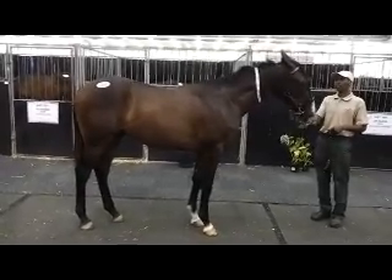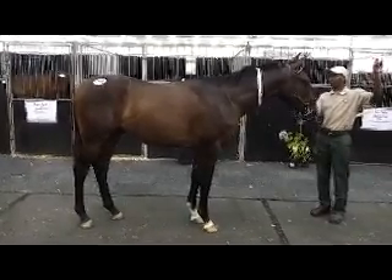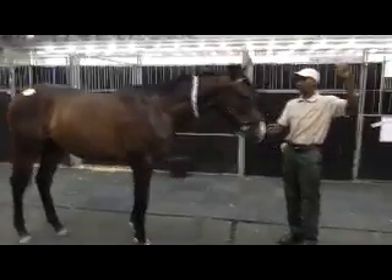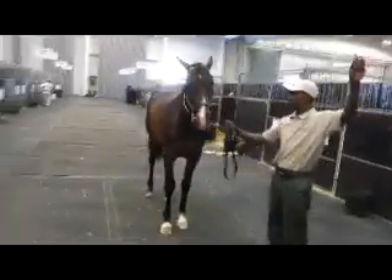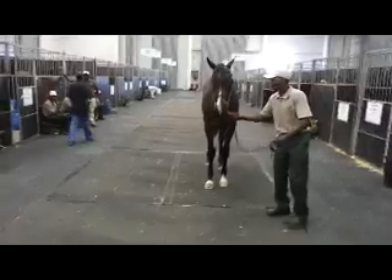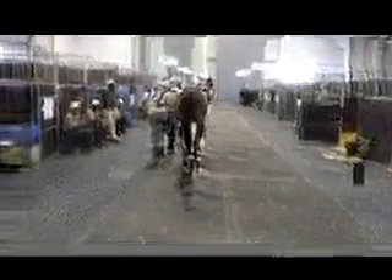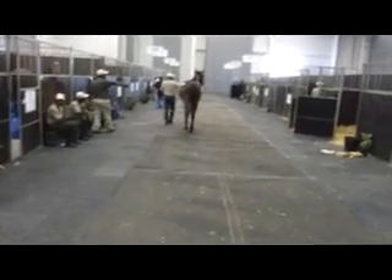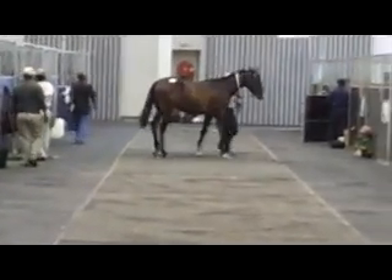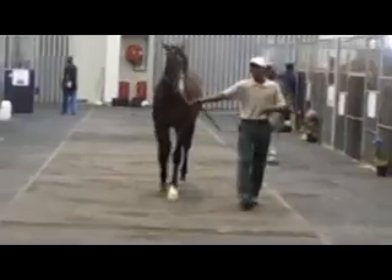It's a beautiful VAR colt that we bought today at the Cape Town sale. Very very athletic. VAR is a big time staying sire down here in South Africa.